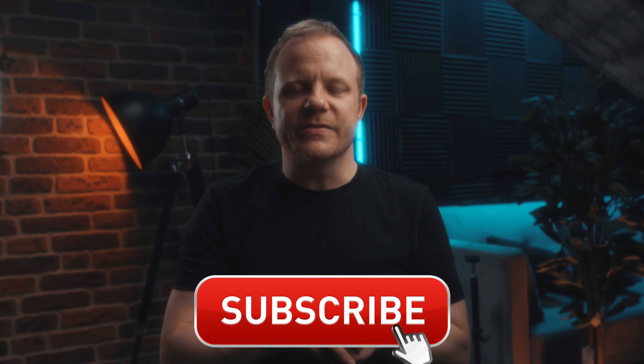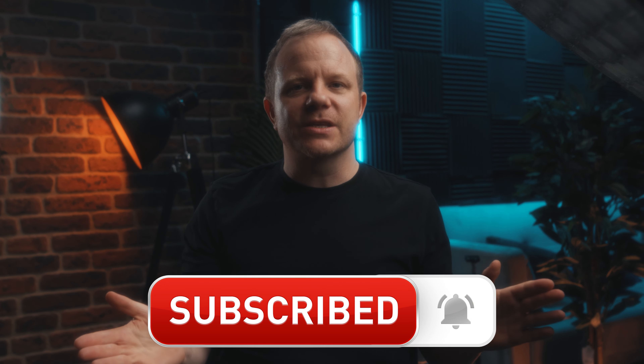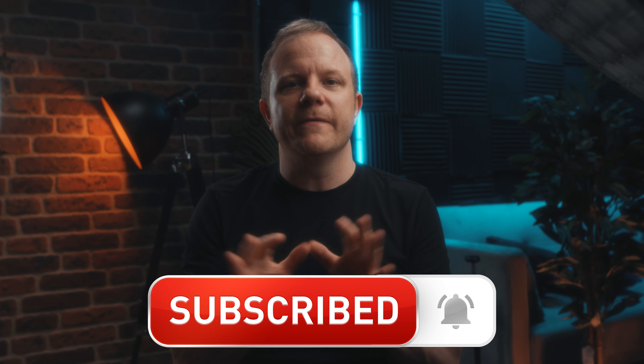Thanks for watching today's video — I hope it has provided you with some useful tips. Please check out the show notes for a recap with access to any links discussed today, and consider subscribing and ringing the bell to receive notifications on our latest videos. I've been Alex Kerr, providing the best tools and tips to first-time buyers — I'll see you in the next one.